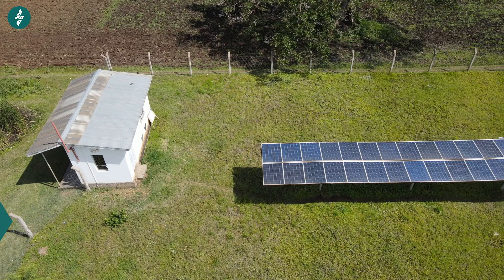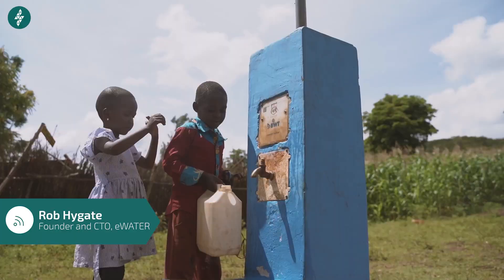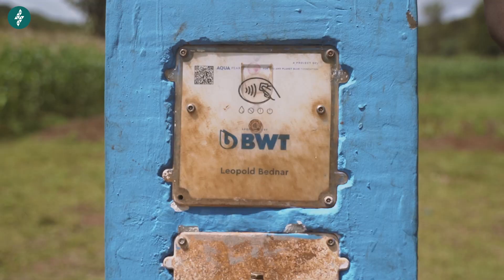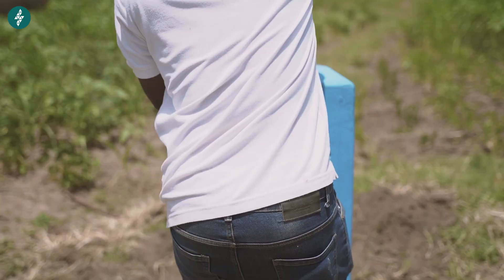The two problems we were actually trying to solve: first, we had to put technology in there to make the water systems more efficient and more easily maintained. Second, we had to put in technology to enable people to pay for their water in an efficient manner, because payments were needed to maintain the water system.